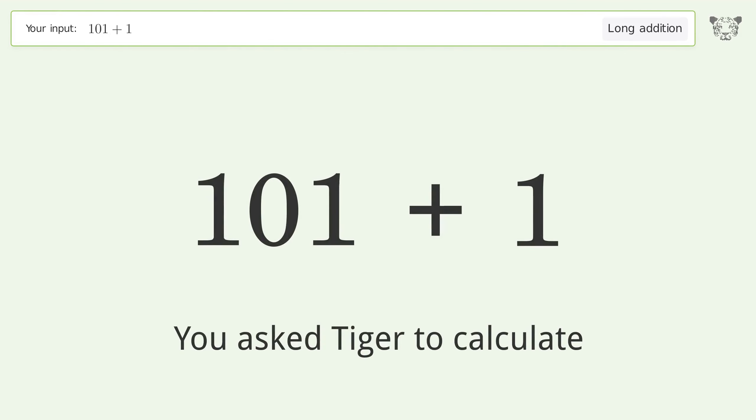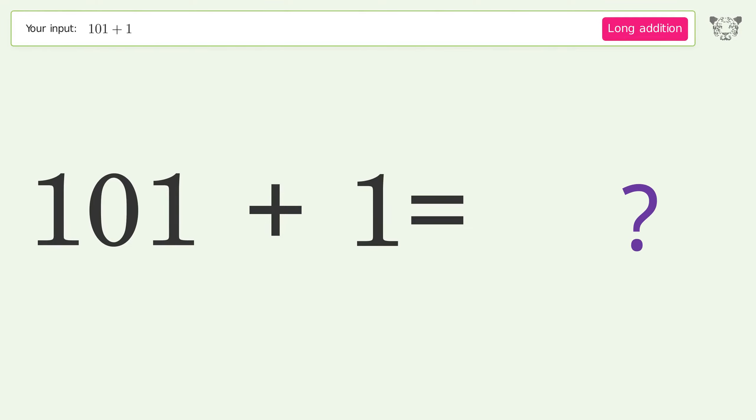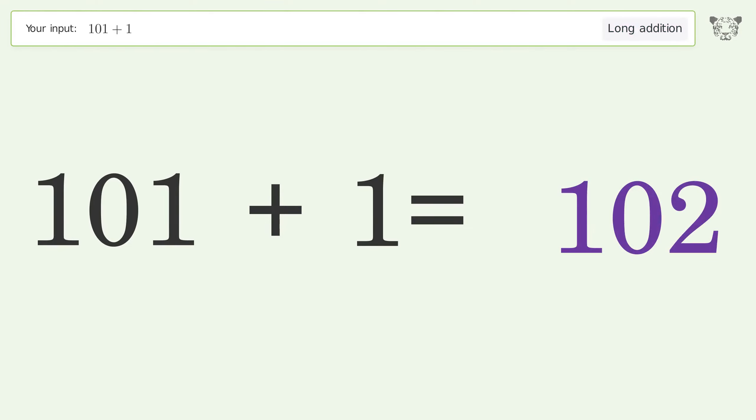You asked Tiger to calculate. This deals with long addition — the final result is 102.